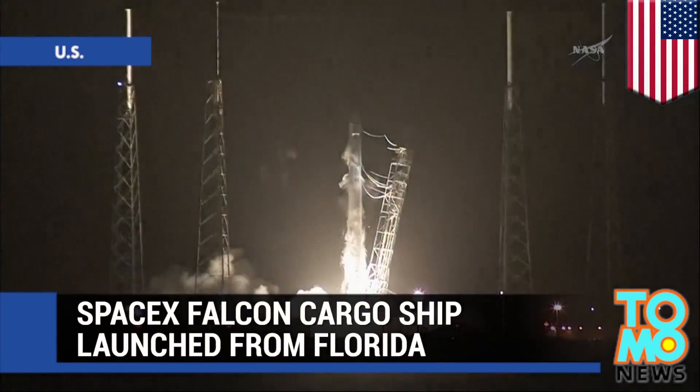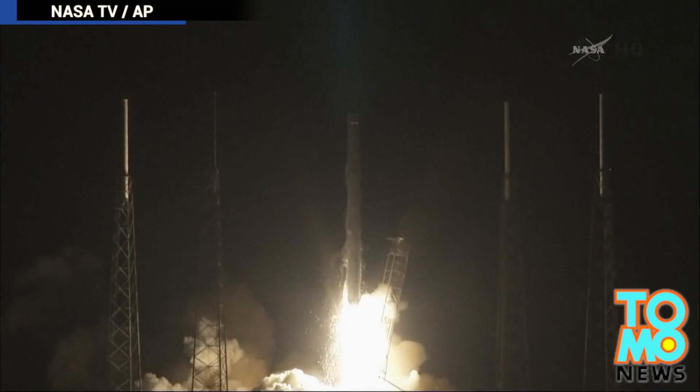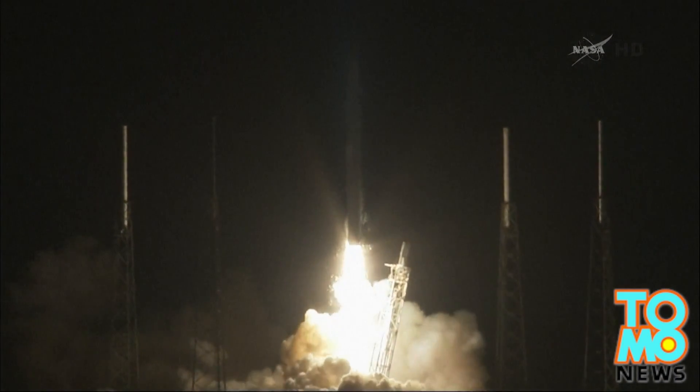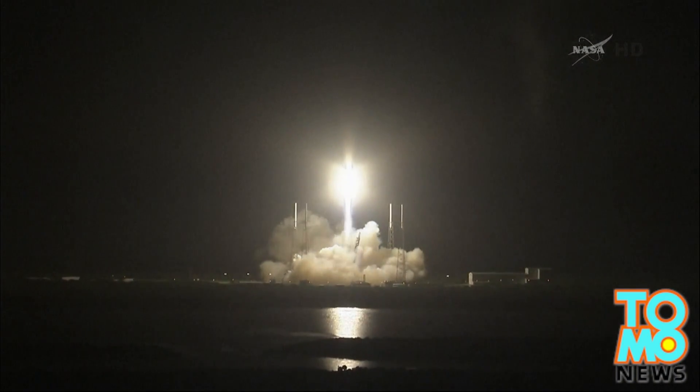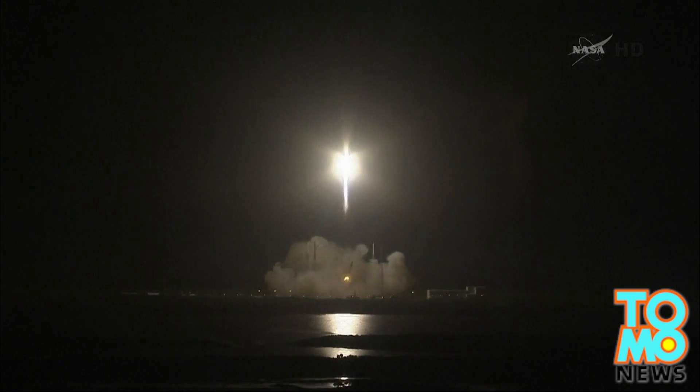SpaceX has launched a Falcon 9 rocket into orbit on Sunday in the second Dragon mission of 2014 to resupply the International Space Station.